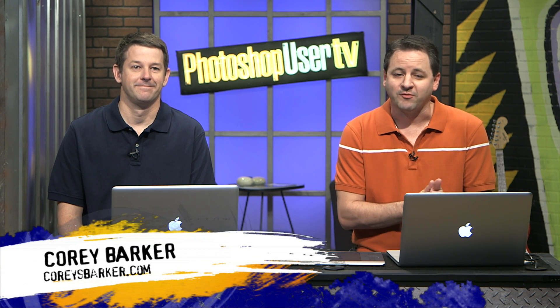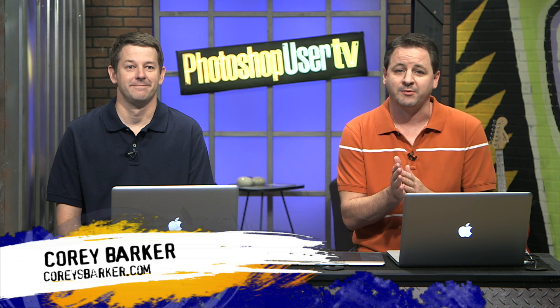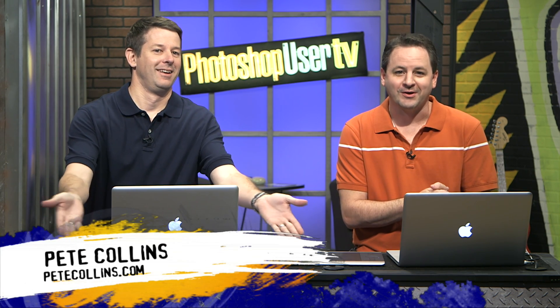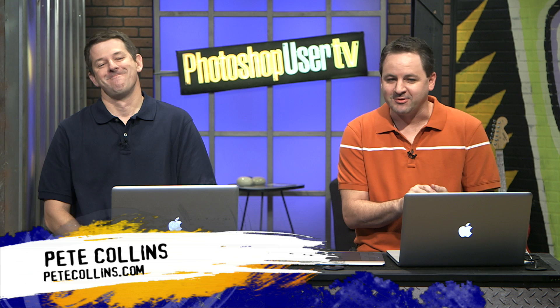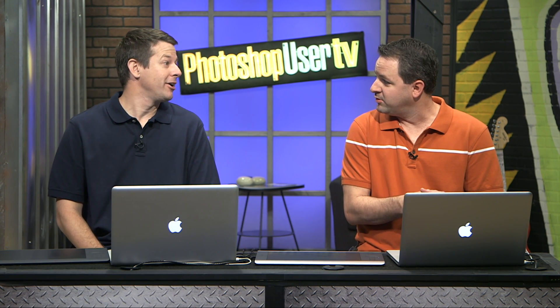I am Cory Barker, one of the Photoshop guys, and today I am joined by another Photoshop guy — the lower third should tell us — Mr. Pete Collins, how are you? I'm doing well. It is the holiday season. Tis the season to be merry.